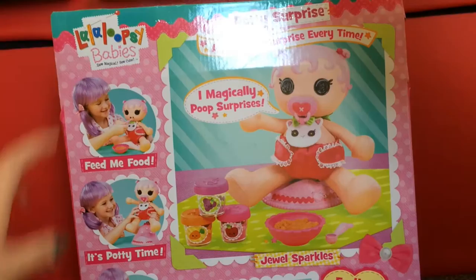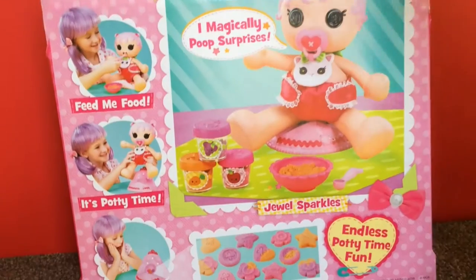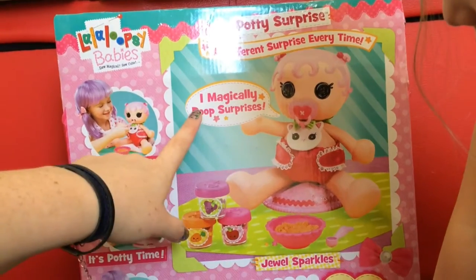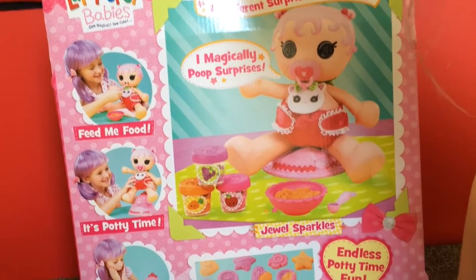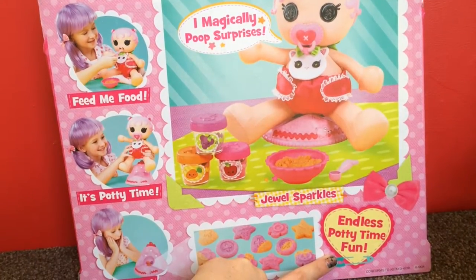On the back it says La La Loopsie Babies: Feed me food. It's potty time. Surprise! Potty surprises — a different surprise every time. I magically poop surprises. Jewel Sparkles. It says endless potty time fun. So what we're going to do is get this open now and then we'll show you what this doll can do.